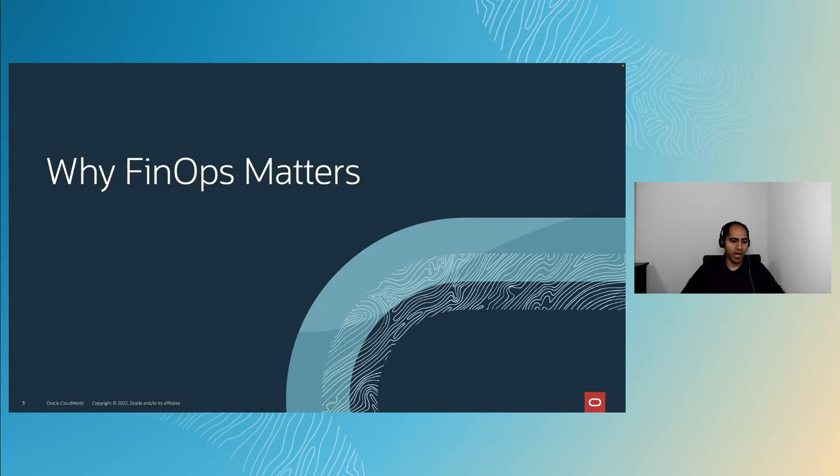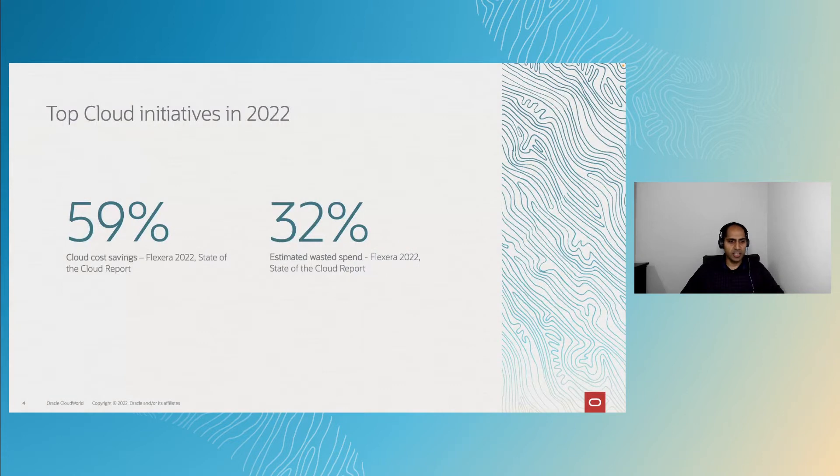Why does FinOps matter? Here are a couple of statistics from the Flexera 2022 State of the Cloud report. 59% of customers surveyed responded that cloud cost savings was their top priority. And about one third, or 32%, estimated that 30% of their cloud investments are essentially wasted spend — not well-optimized expenditure on the cloud.